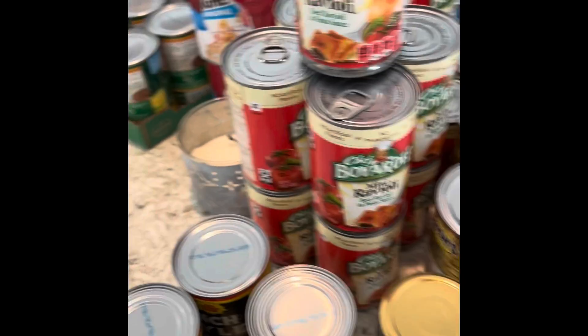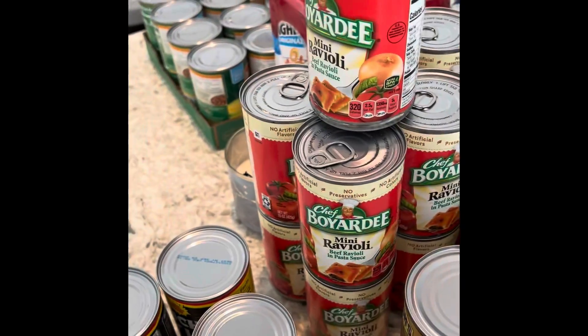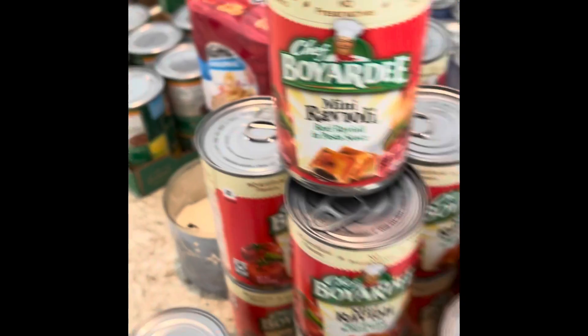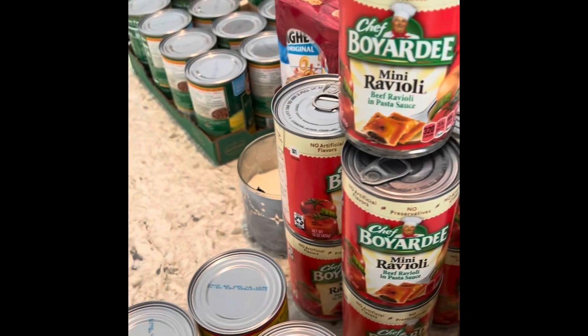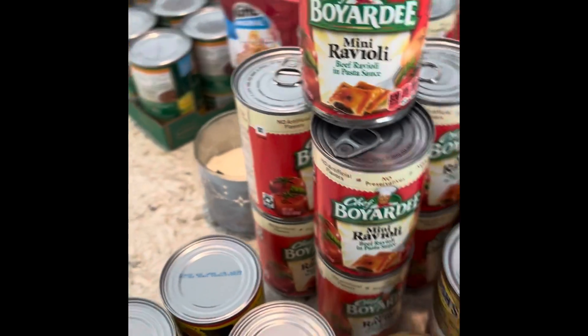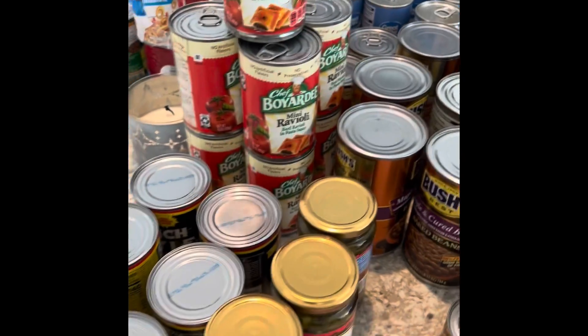Did a lot of stocking up on canned goods — basically only canned goods from Walmart this time. Between mini and beef raviolis, I got a total of 15 between the two kinds.